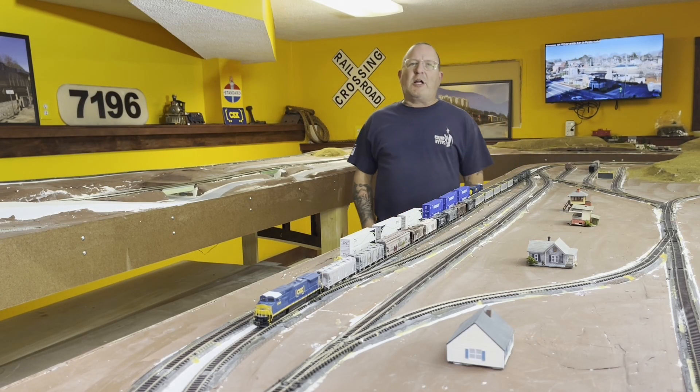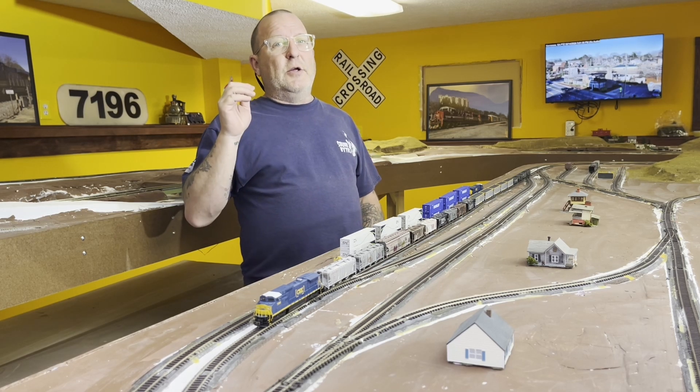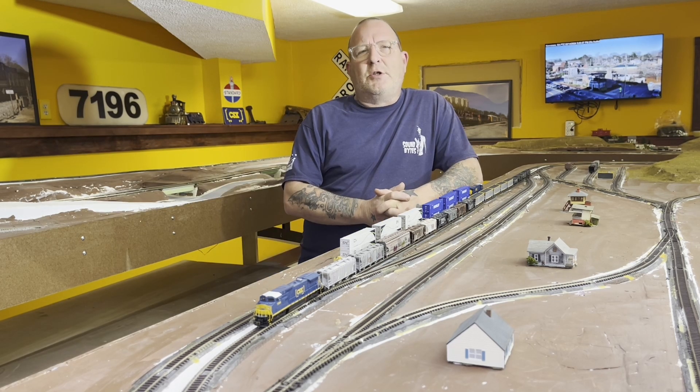Hello, thanks for stopping by my channel and watching my videos. This one is a little overdue — sort of an update on my model railroad layout which I began building last March 2023. It's now February 2024.